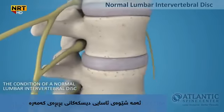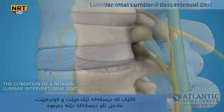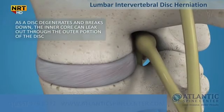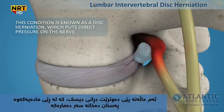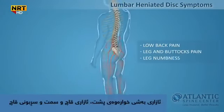This is the condition of a normal lumbar intervertebral disc. As a disc degenerates and breaks down, the inner core can leak out through the outer portion of the disc. This condition is known as a disc herniation, which puts direct pressure on the nerve. Lumbar herniated disc symptoms include low back pain, legs and buttock pain, leg numbness, and tingling.